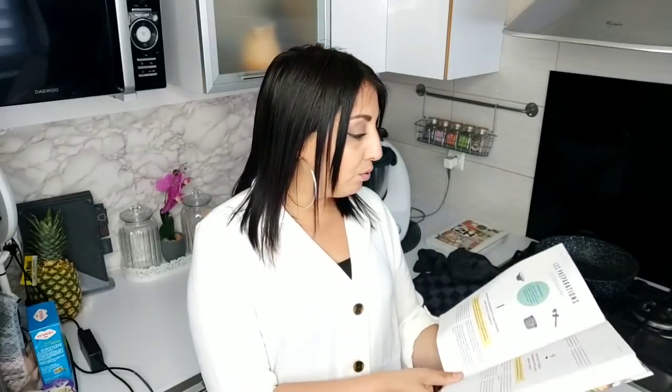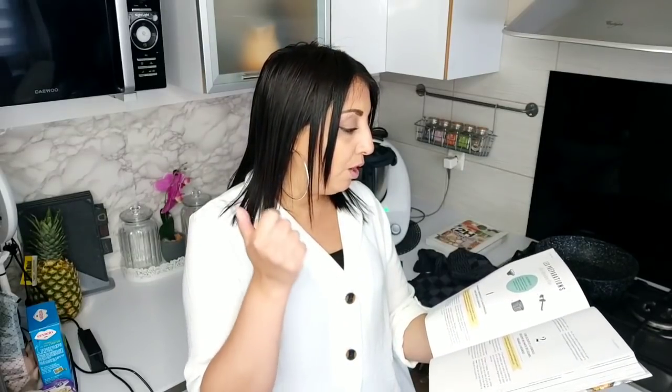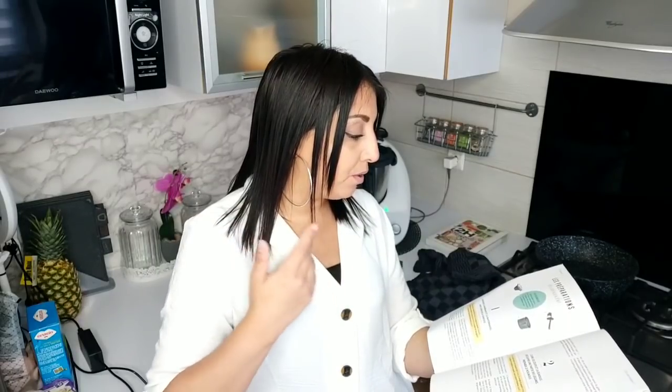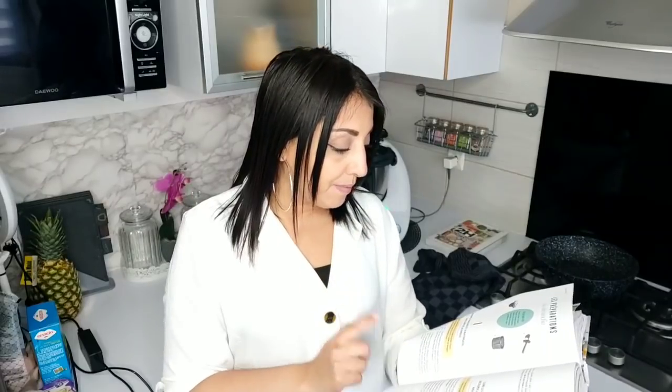J'ai fait ma liste de courses et mes courses. On commence le dimanche en préparant les ustensiles : la spatule, le panier cuisson, un plat creux, le varoma, deux saladiers, du film alimentaire, et 12 contenants hermétiques de différentes tailles. Je vais tout poser sur le plan de travail. La première étape sera de préparer la marinade et la mayonnaise, et faire gonfler la semoule.